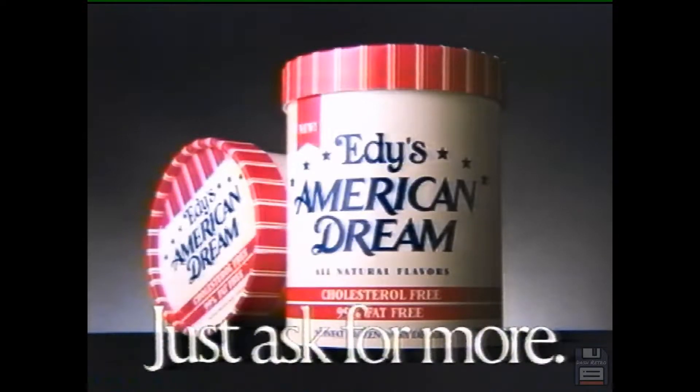Mysterious killings in the Mojave Desert lead to a bizarre investigation.